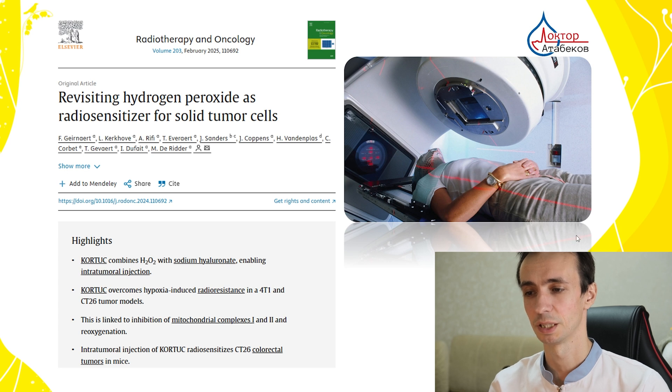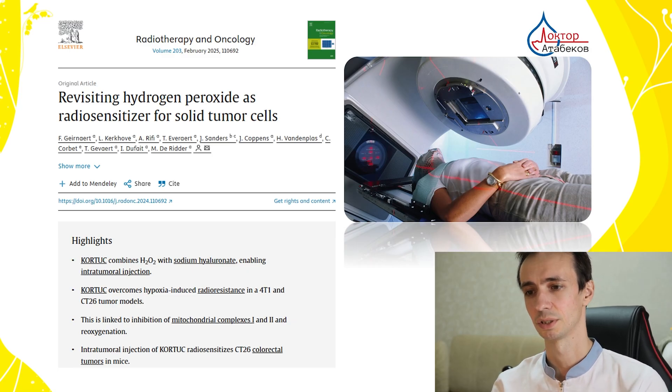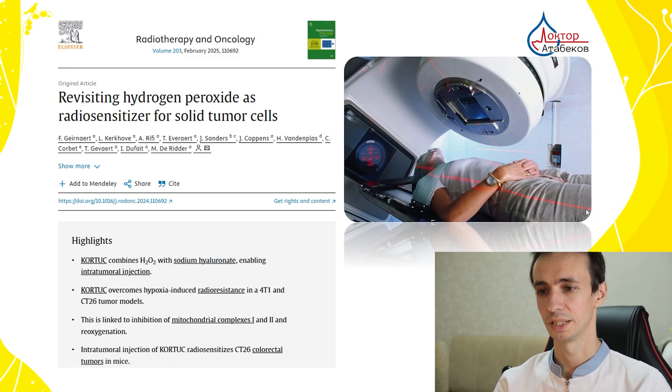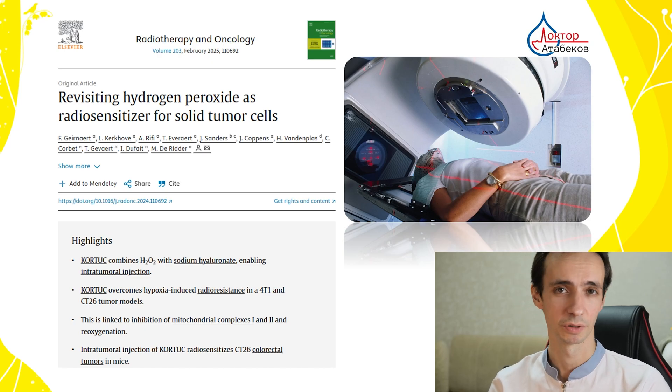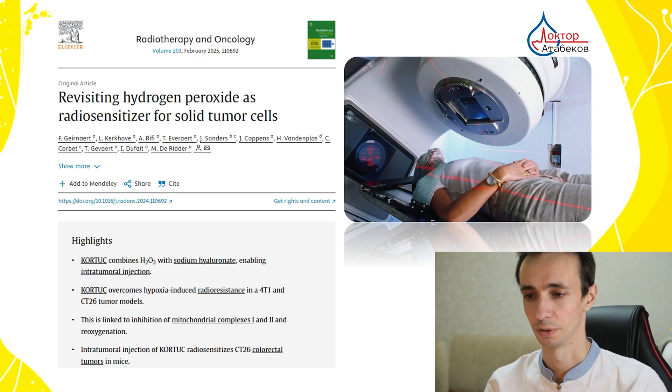Cortook therapy was developed in Japan and involves intratumoral injection of hydrogen peroxide mixed with sodium hyaluronate gel to sensitize tumors to radiation. In one Phase 1 trial with 12 breast cancer patients with inoperable tumors larger than 3 centimeters, patients received this gel injection twice weekly before radiation therapy. It was very well tolerated with no additional toxicity, no significant increase in skin reactions, and 11 of 12 patients showed a decrease in tumor size or even complete disappearance. Patients were followed for one year.